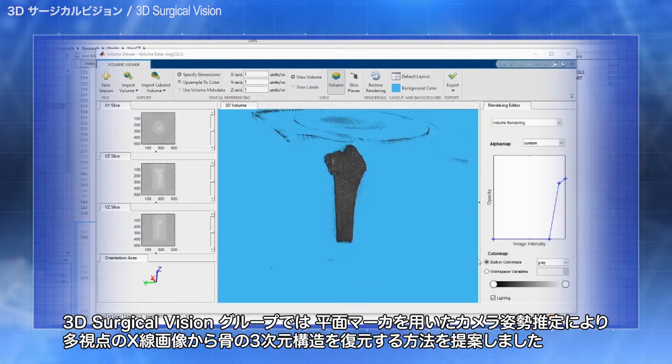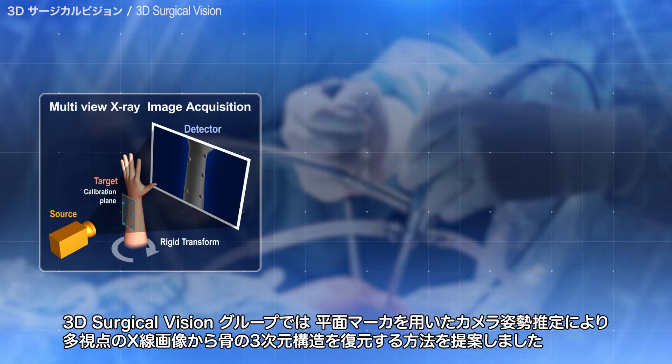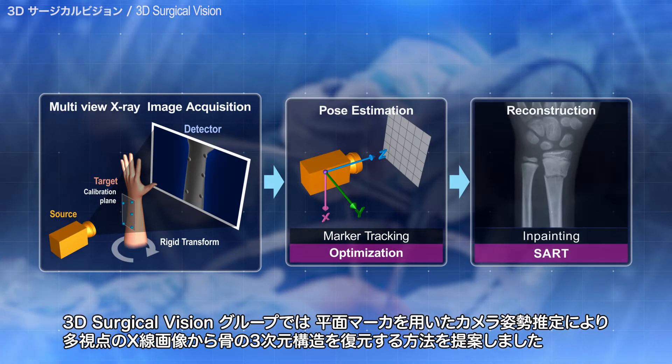In the 3D Surgical Vision Group, we proposed a method to restore the 3D structure of bones from multi-view X-ray images by estimating the camera pose using planar markers.